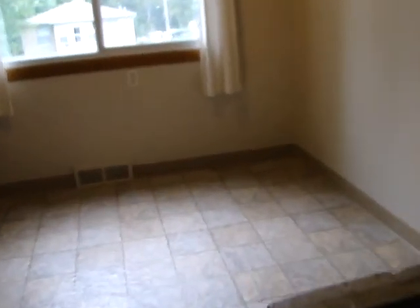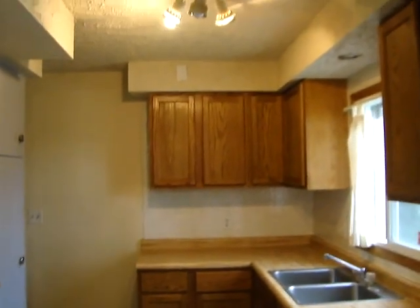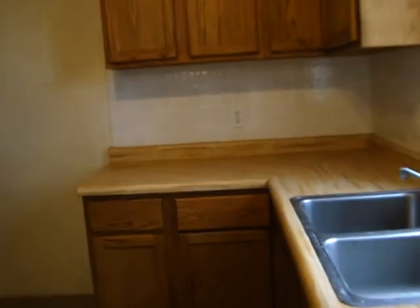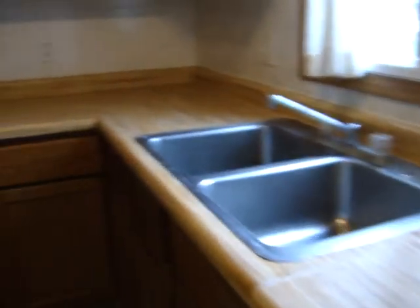The kitchen also has new vinyl flooring. The windows have been updated with a newer slider. The cabinets have been changed out, and it has a dual basin stainless steel sink and a new countertop. There's an original wall oven, plus room for a conventional range-oven combination.